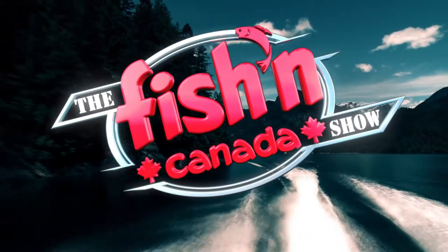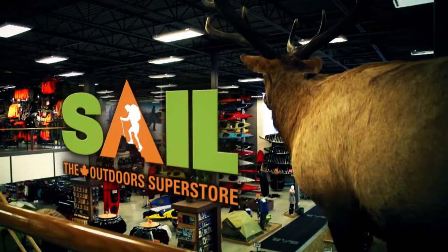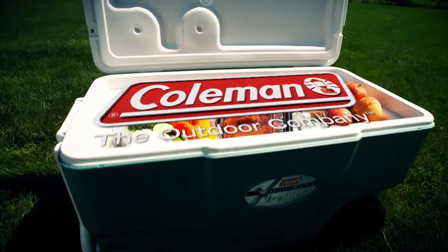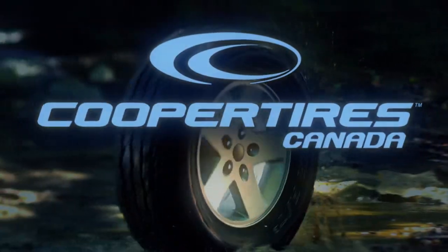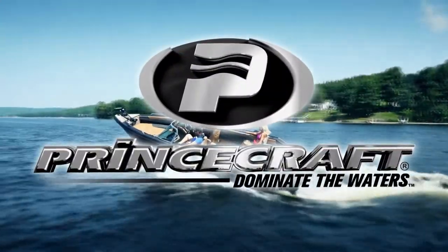The Fishin' Canada Show, brought to you in part by Sail, the Canadian Outdoors Superstore; Coleman, the outdoor company; Cooper Tires, life's a road trip — come on, let's go; and Princecraft boats, dominate the waters.